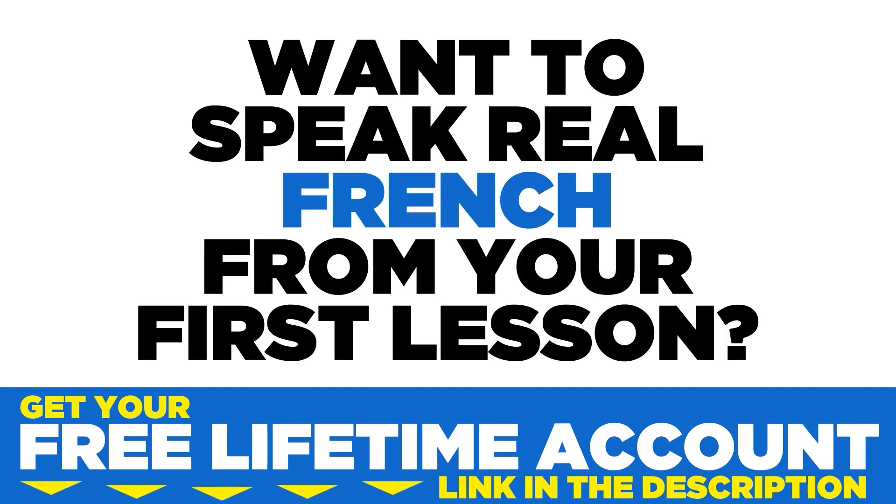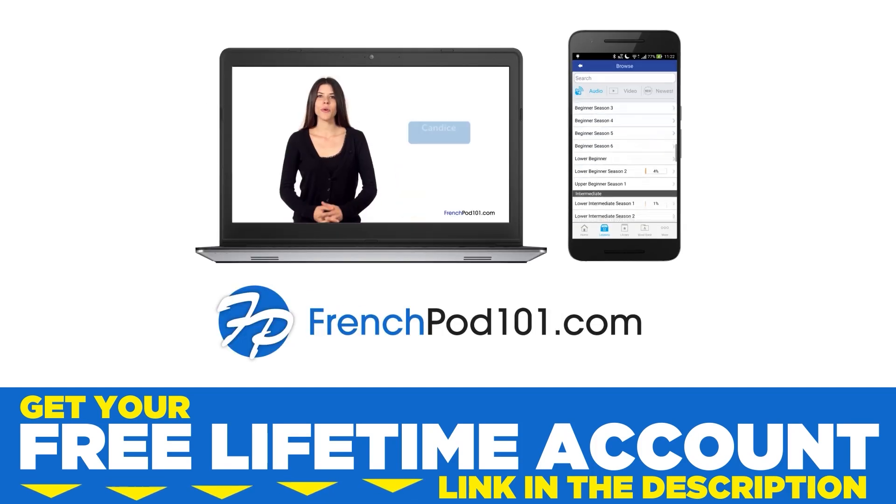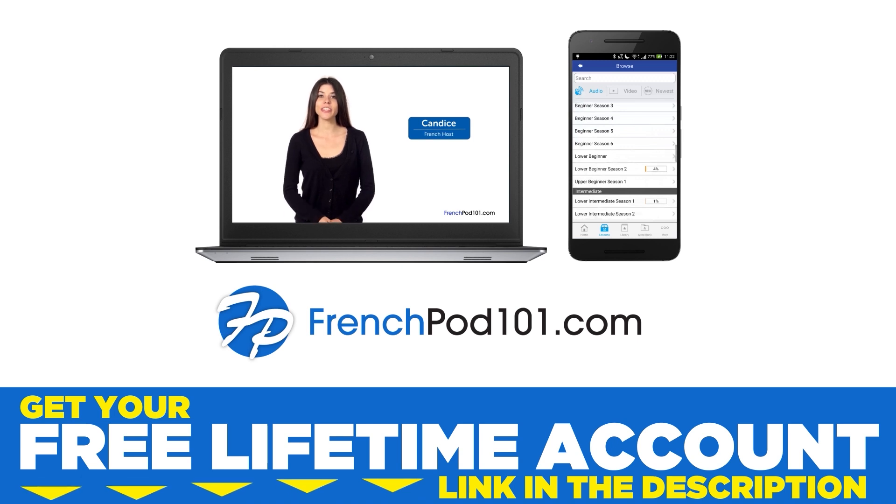Want to speak real French from your first lesson? Sign up for your free lifetime account at frenchpod101.com. One of the best ways to learn a language is with a native speaker. But what if you can't afford to take a class, or what if you're too busy to learn on someone else's schedule?